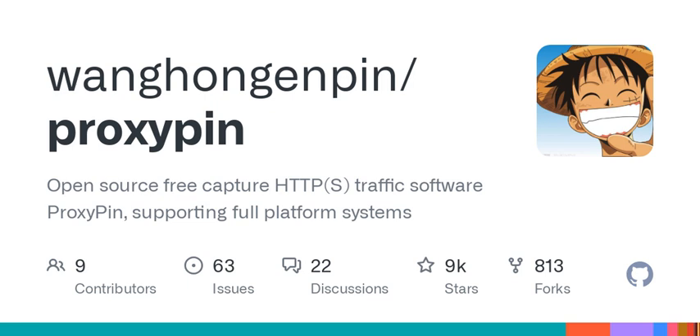It supports custom JavaScript scripts for processing requests and responses — that's like next-level customization. You can tailor it to fit your specific testing scenarios. And it also allows request rewriting and blocking, so you can modify data on the fly. The possibilities are endless for what you can test or simulate.